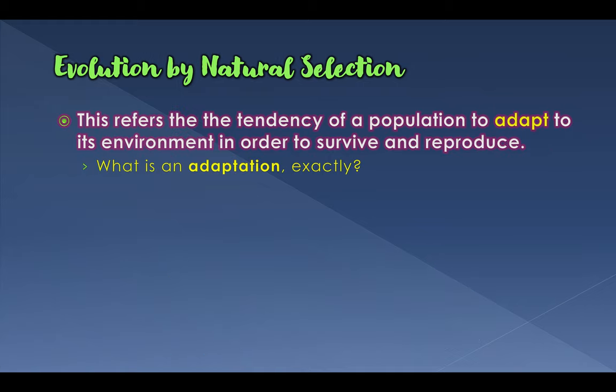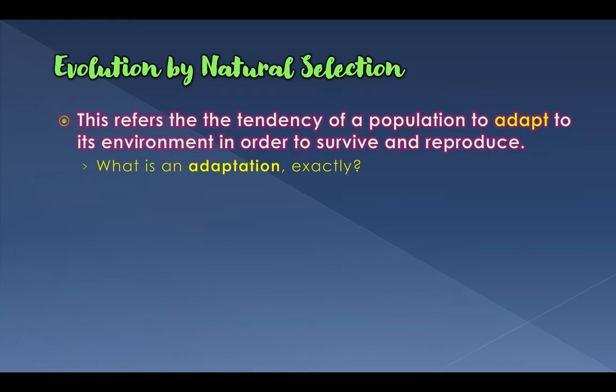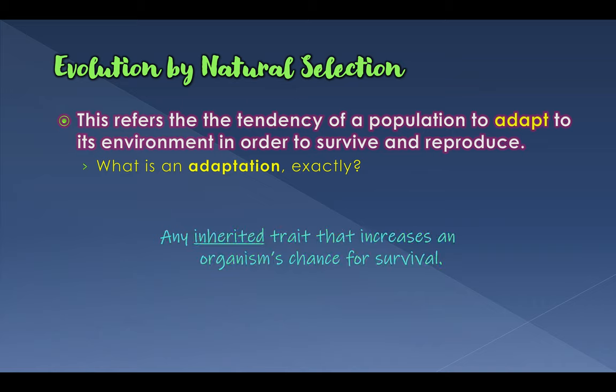So how do they do that? They develop something called an adaptation — they adapt to their environment. Now the problem with the word 'adapt' in common language is that we use it casually, like when you adapted to online schooling during COVID-19. But when we talk about evolutionary adaptation, you are born adapted to an environment — you cannot change your DNA after birth. An adaptation is an inherited trait that increases your chance for survival; it is not a learned or acquired trait.